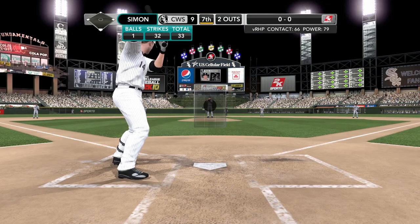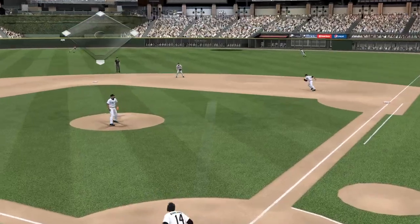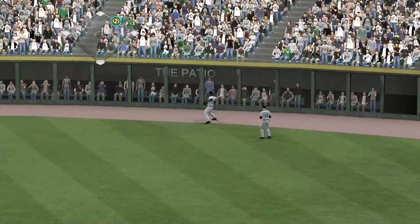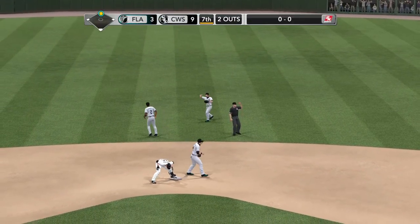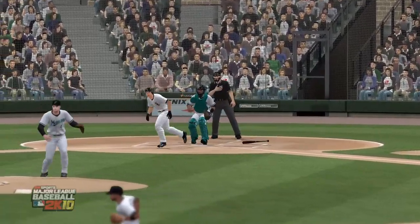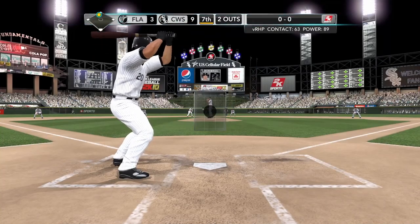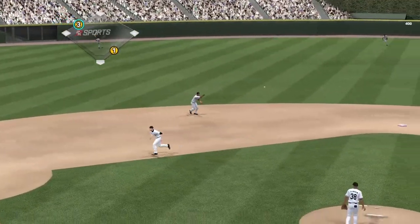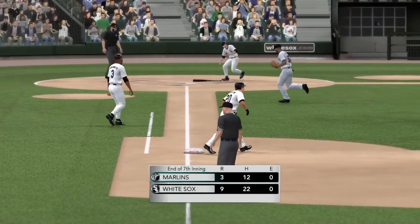Swing — shoots this one towards the gap, right center. This one rolls through to the wall. And he pulls into second base — that will be a double. But with two outs and you get a big double right here, the last thing you want to do is get stranded. You've got a little momentum, you've got the pitcher on the ropes — let's see if they can take advantage. On the way — swing and a rocket towards short. Throws to first in time — that's three down, in and out of the inning. Six pitches and it's over. White Sox nine, Florida three.